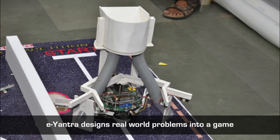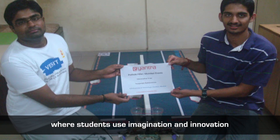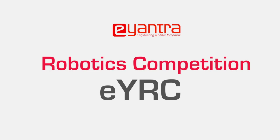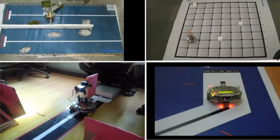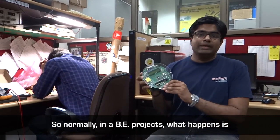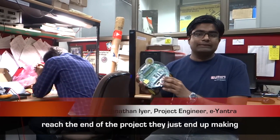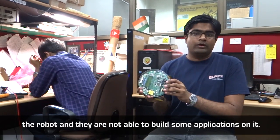E-Yantra designs real-world problems into a game where students use imagination and innovation to solve problems in a fun way through the E-Yantra Robotics Competition. Normally in BE projects, students are told to make a robot, but by the time they reach the end of the project they just end up making the robot and are not able to build some application on it.